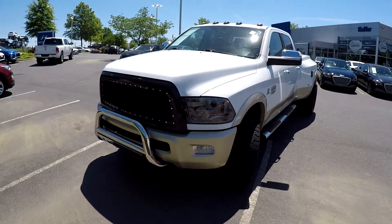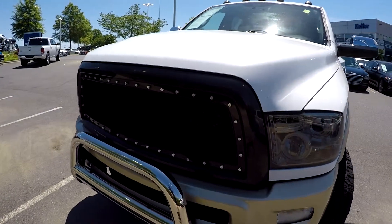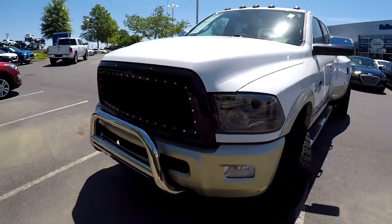Today we're at Keffer Hyundai doing a walk around on a 2011 Ram 3500. We're going to start right up front. They've added the blacked out grille and bull bar.